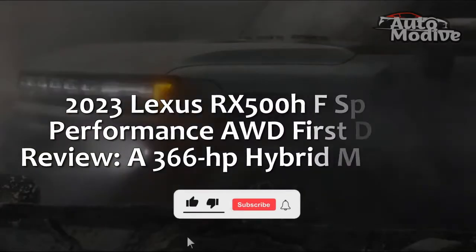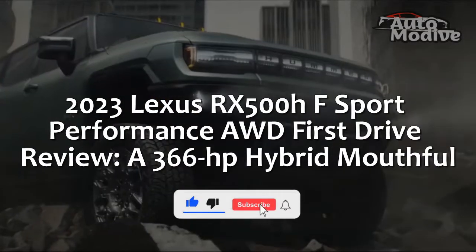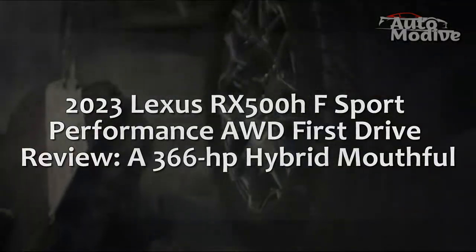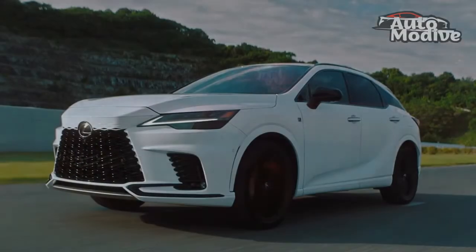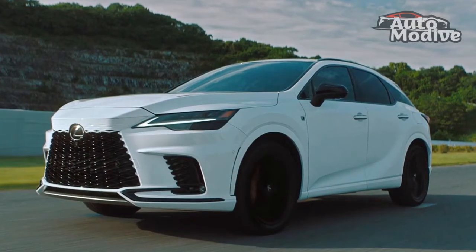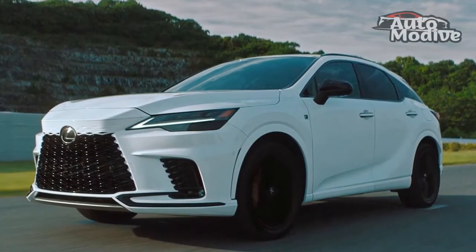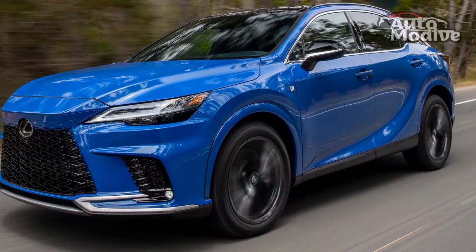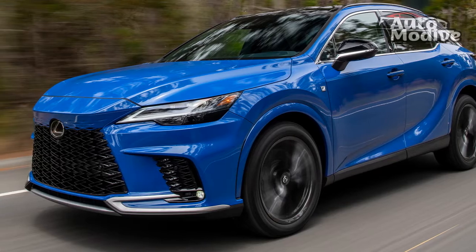2023 Lexus RX 500 HF Sport Performance AWD First Drive Review — a 366-horsepower hybrid mouthful. The 2023 RX with the hardest-to-remember name is also the best model in the lineup. Officially called the 2023 Lexus RX 500 HF Sport Performance AWD, that mouthful of a luxury SUV is the most powerful RX you can buy, as well as a solid mix of luxury and sportiness. It also just happens to be a hybrid and sits at the top of the new RX line of four models.